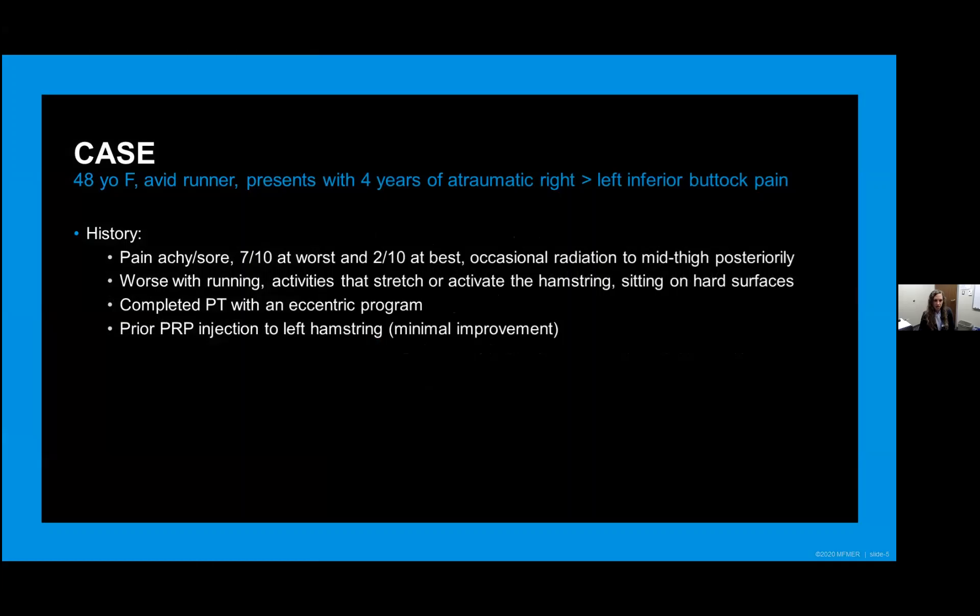I'm not going to give a comprehensive presentation of every single pathology in this region, but rather look specifically at one case and talk about how we would evaluate it step by step and write a comprehensive ultrasound report, which I think is probably one of the more challenging pieces — how do we put what we see into words. This is a case of a 48-year-old female, an avid runner, coming in with four years of atraumatic right worse than left inferior buttock region pain. She described the pain as an achy soreness, seven out of ten at worst, two out of ten at best. It would occasionally radiate into the mid-thigh posteriorly, but nothing more distally and no numbness or tingling. It was worse when trying to run and with any activities that would stretch or activate the hamstring, as well as sitting on hard surfaces. She had done extensive physical therapy including eccentric exercises with not much relief, and had a prior PRP injection to the left side with minimal improvement.